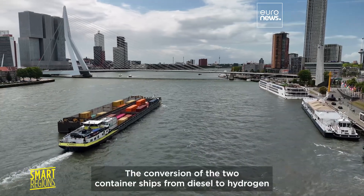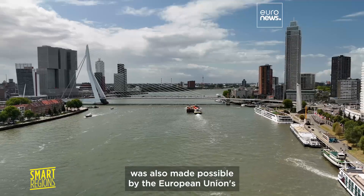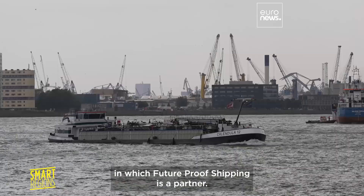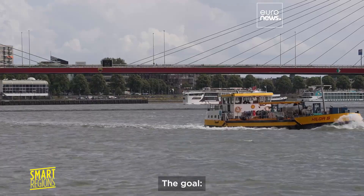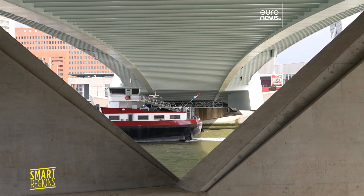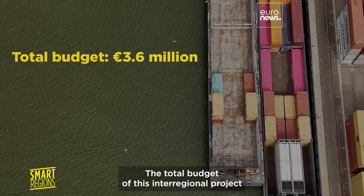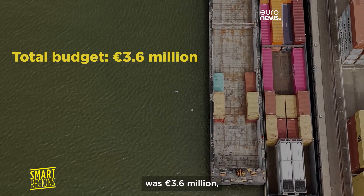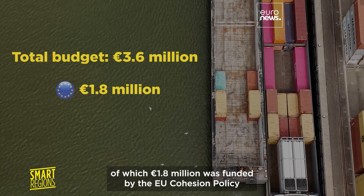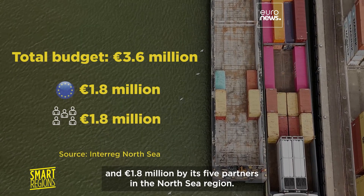The conversion of the two container ships from diesel to hydrogen was made possible in part by the European Union's Zero Emission Ports North Sea project, in which Futureproof Shipping is a partner — with the goal of accelerating the decarbonisation of maritime transport. The total budget of this inter-regional project was 3.6 million euro, of which 1.8 million euro was funded by EU Cohesion Policy and 1.8 million euro by its five partners in the North Sea region.